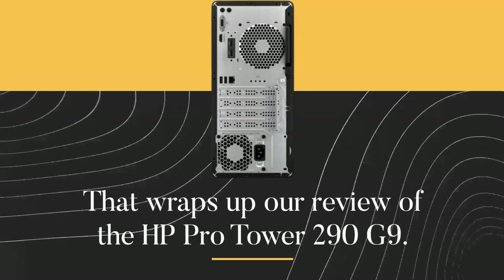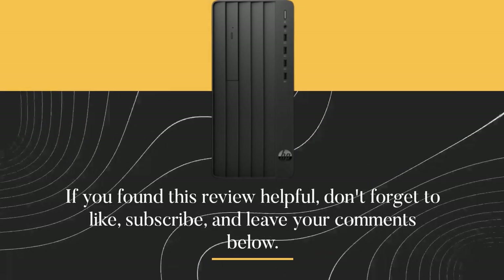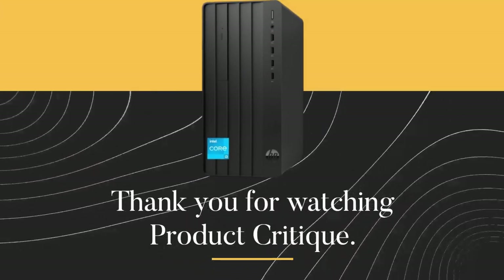That wraps up our review of the HP ProTower 290 G9. If you found this review helpful, don't forget to like, subscribe, and leave your comments below. Thank you for watching Product Critique.